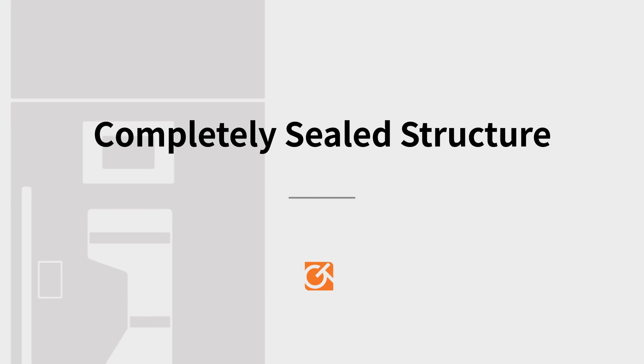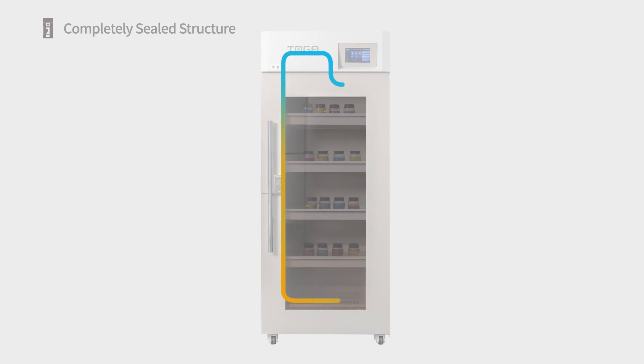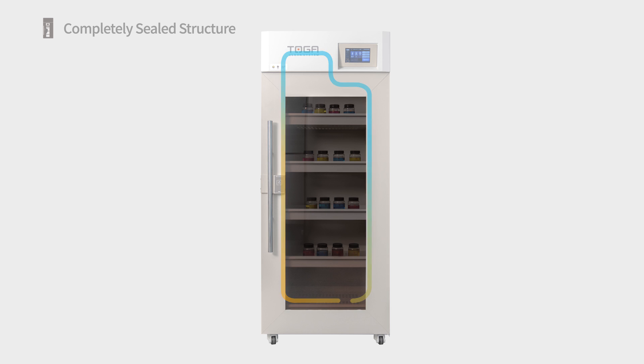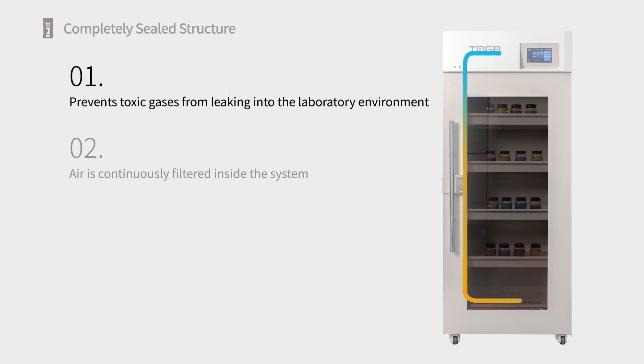Completely Sealed Structure: GT Scion's ductless structural design ensures that our cabinets are completely sealed from the outside laboratory environment, providing two key benefits. First, filter life is extended as outside gases, dust particles, and other contaminants do not clog the filter.